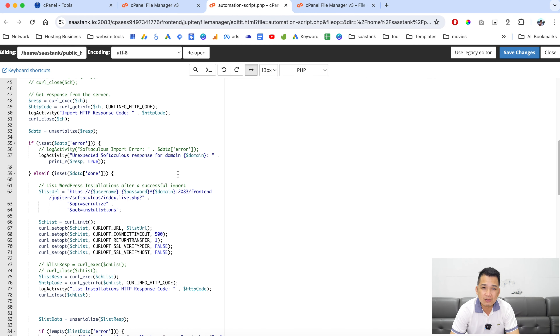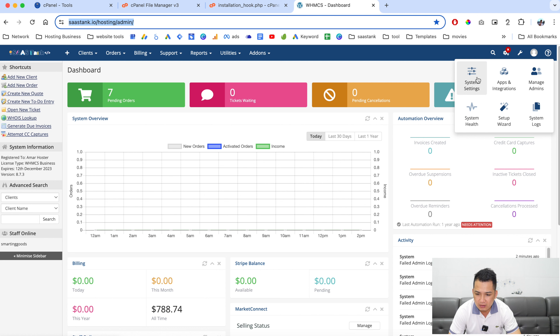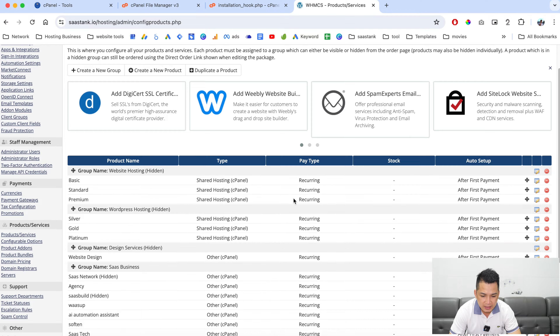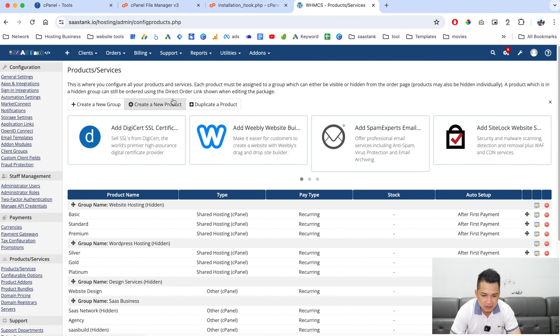Now we need to log into the WHMCS dashboard. Once you're here, go to System Settings, then Products and Services. As you can see I have a bunch of different products, but let's create a new product. If you don't already have a product group, click here to create a new one.